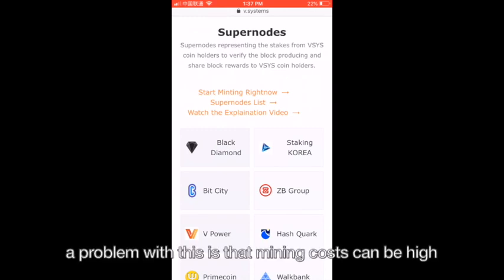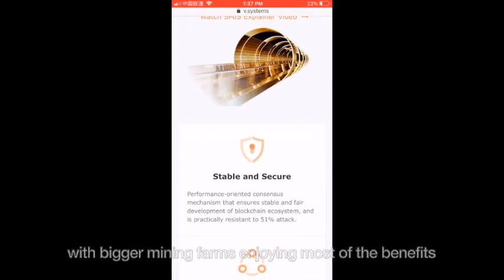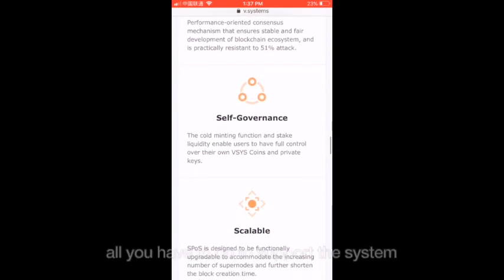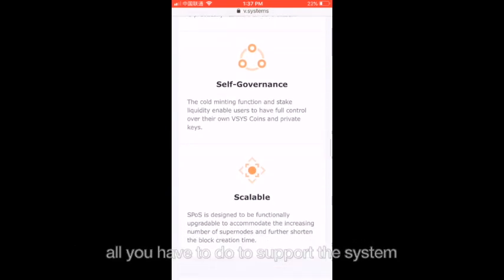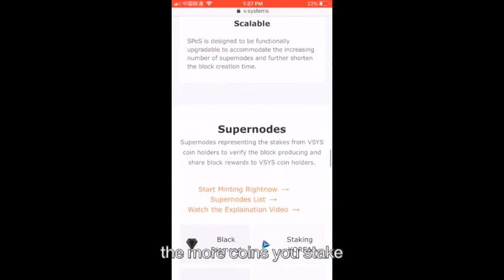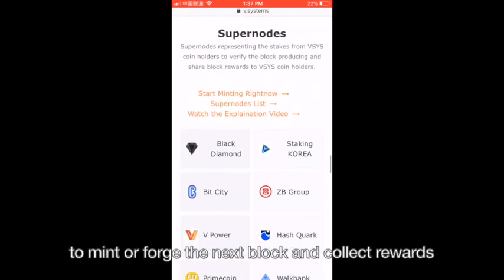A problem with Proof of Work is that mining costs can be high, such as electricity and rent. It can also be really centralized, with bigger mining farms enjoying most of the benefits. With Proof of Stake, which is what vSystems runs on, all you have to do to support the system is stake your coins or lease them to the nodes. The more coins you stake, the more chance you get to be chosen to mint or forge the next block and collect the rewards.